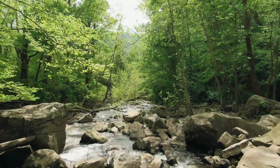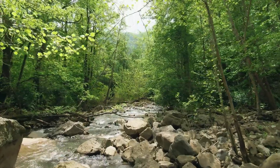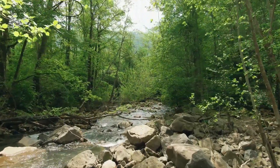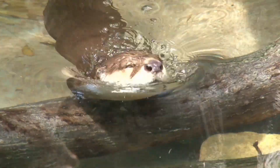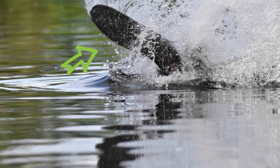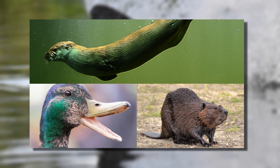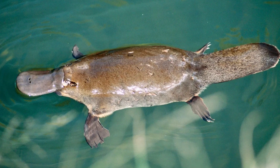Let's start from the beginning. Imagine you're playing a game of creating animals and decide to mix parts from various creatures. You take the flat and broad bill of a duck, the agile and streamlined body of an otter, and the sturdy, flat tail of a beaver. Sounds like a wild college project, doesn't it? But believe it or not, that's the peculiar and unparalleled look of the Platypus.